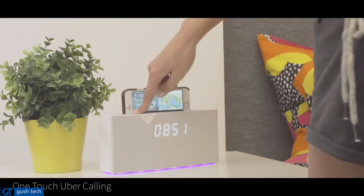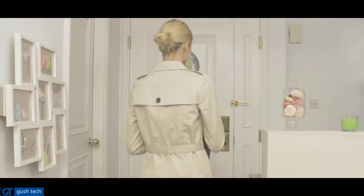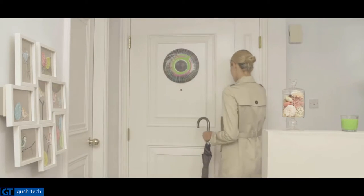And if you're a lover of the sharing economy like we are, we've also integrated a one-touch Uber button into Betty so you can call your Uber straight from bed, and Betty will inform you when it arrives. Your Uber has arrived.